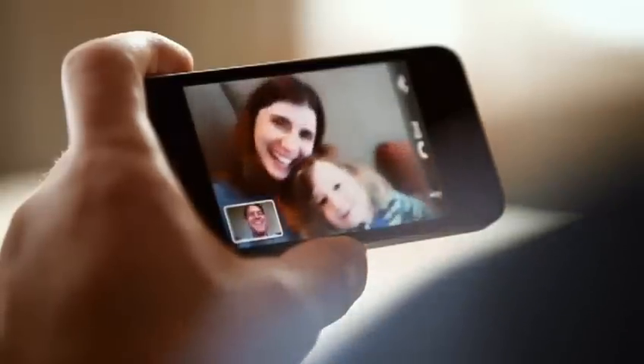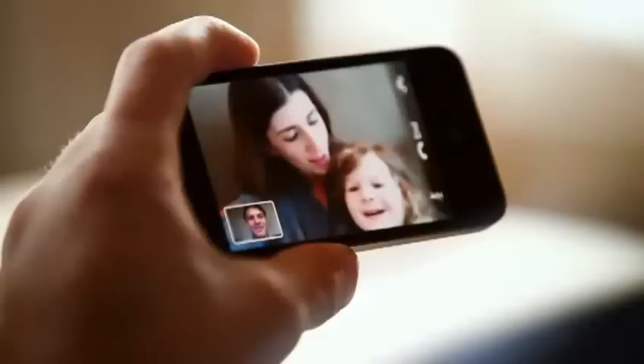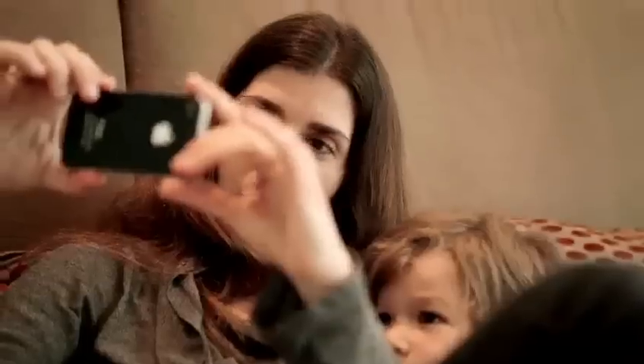The very first time I had a FaceTime call, I was blown away. Because it is amazingly engaging, personal. It's all about connecting people. I think of my own children — in seven, eight years they'll be off at college. And I can imagine being able to call them and see them, but also look into their eyes and see how they're really doing.